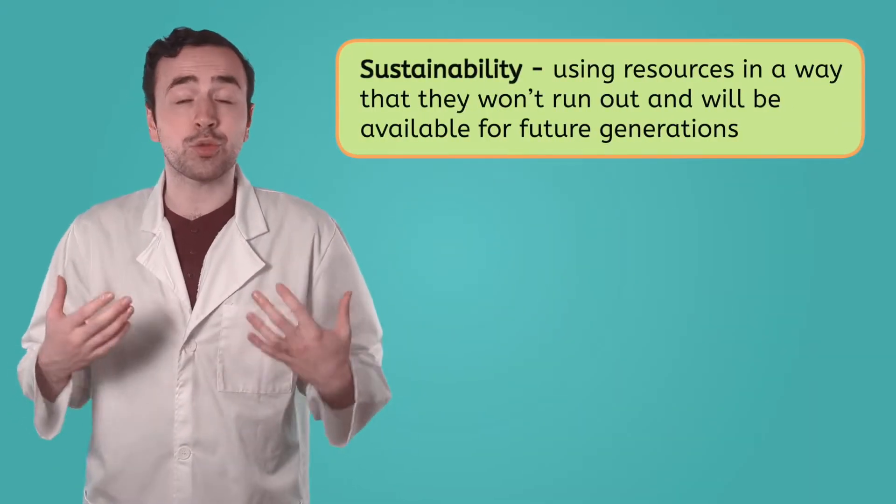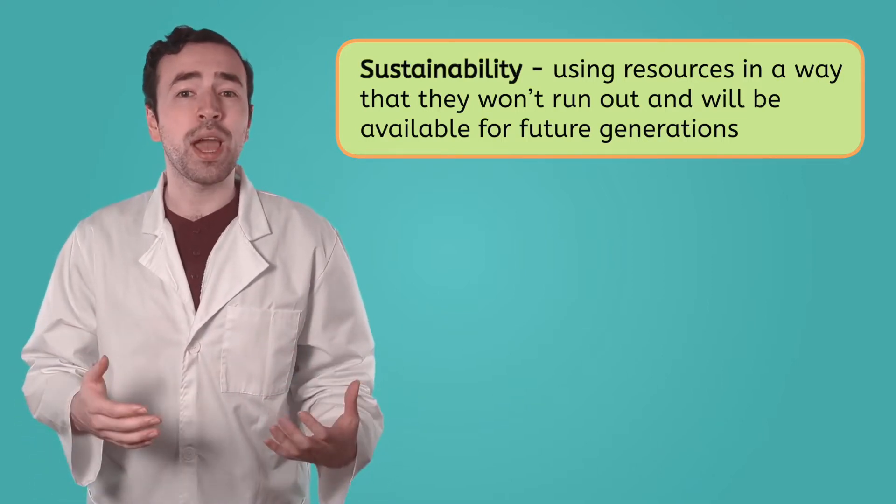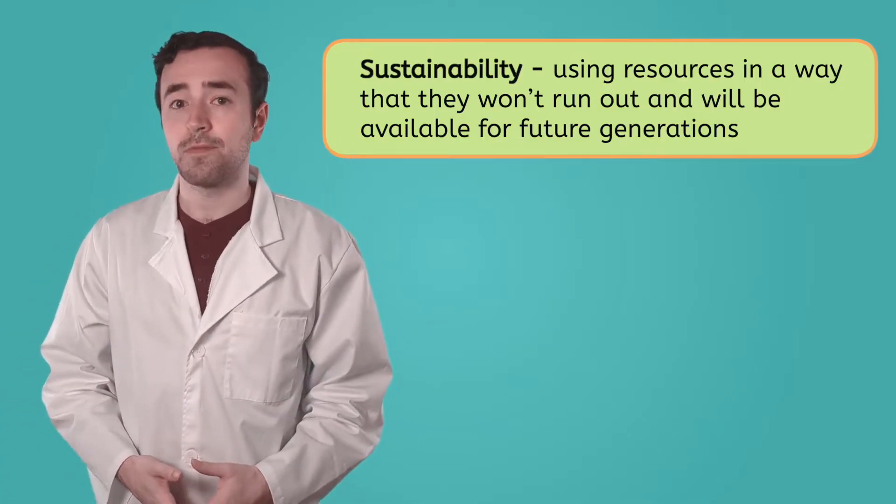Sustainability is the driving force for environmental engineering because it means using resources in a way that they won't run out and will be available for future generations. For example, when we cut down trees for wood or paper, environmental engineers make sure new trees are planted to replace them. This way, we can have enough trees now and in the future. Sustainability also means finding ways to use less energy and water, reduce waste, and recycle more. Environmental engineers design systems and solutions that help us do all of these things.